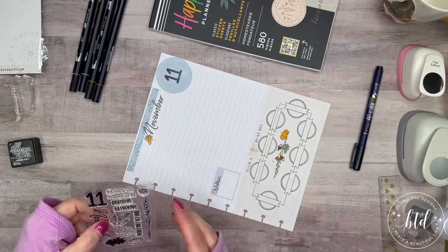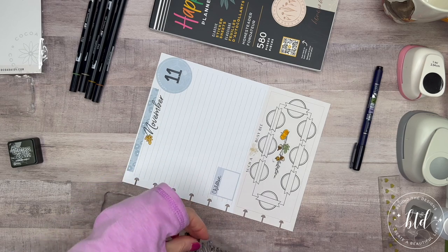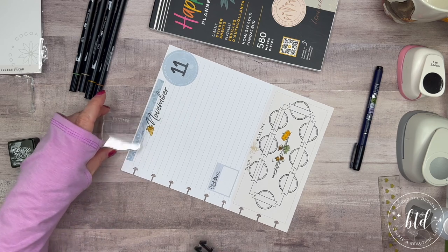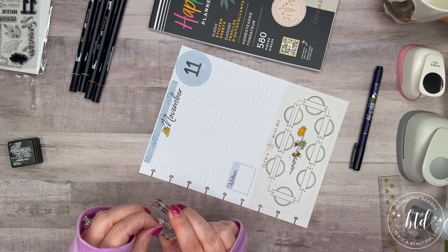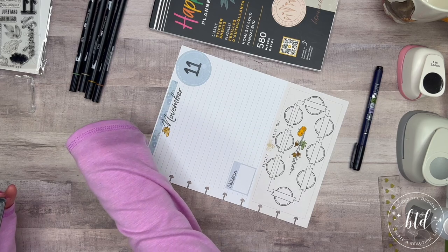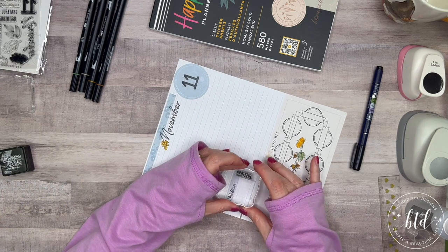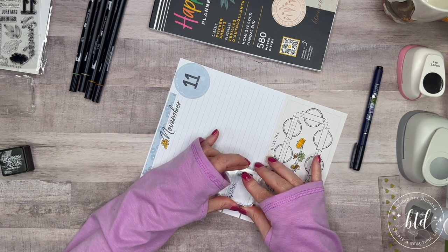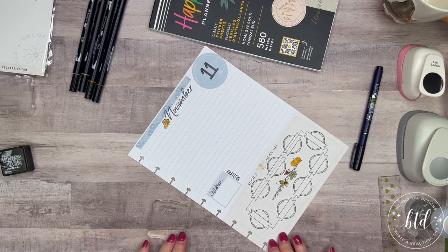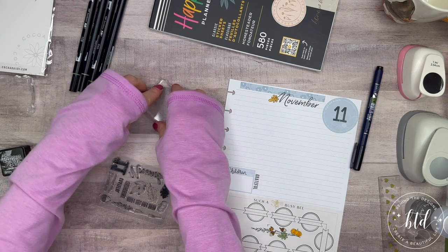I'm going to do a little quote on the side here. I probably used a bigger block than I really needed, but it works. I'll get it on there straight, give it some ink, and then right down the side I'm going to do this quote. Oops — I have to put the stamp back, not take one out.